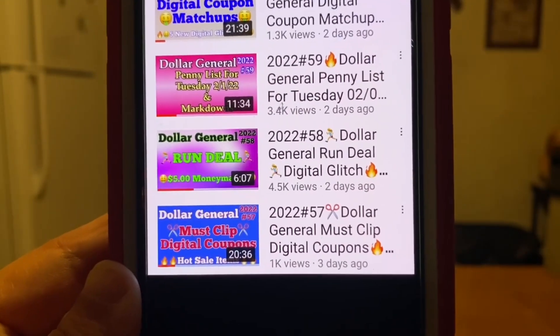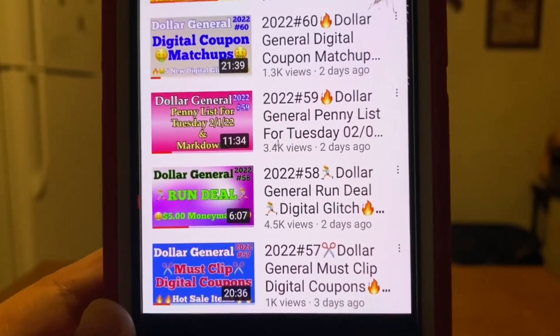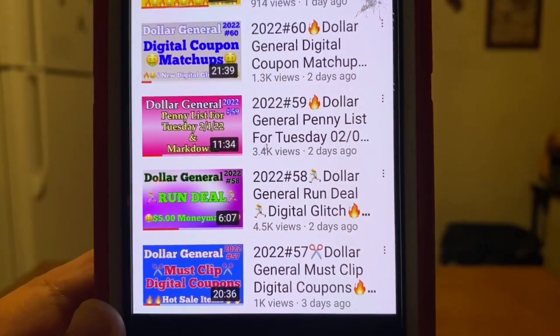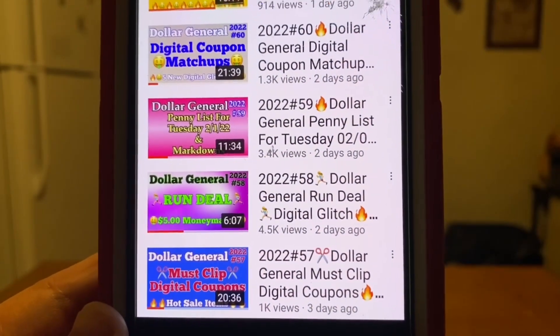You want to clip them as soon as possible because Dollar General can take them down at any time and they will no longer be available to clip. Video number 58 is a run deal. It's still an active run deal and it is a five dollar money maker. If you want to know what that's all about, go back and view video number 58.